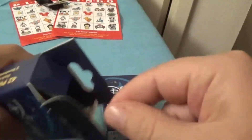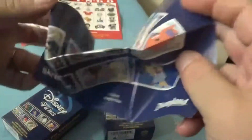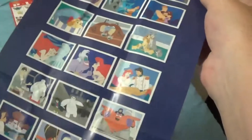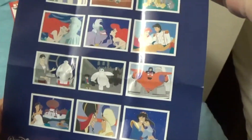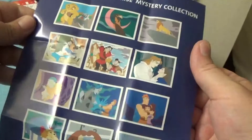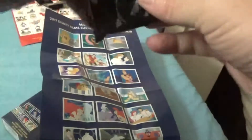Each box comes with a master guide to what there is. Of the colored ones — the limited edition — I think they're taupe versions of the same pin. I'm not exactly sure, but from what I've opened up, I think they are.